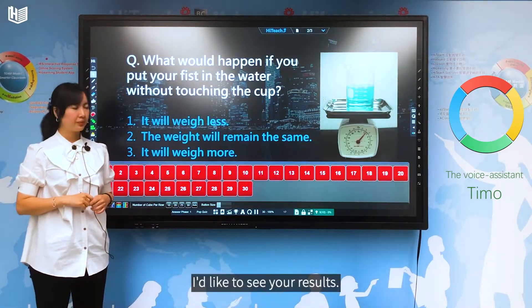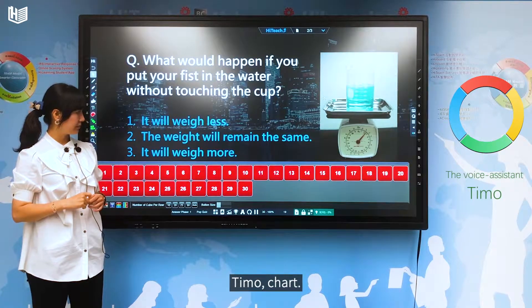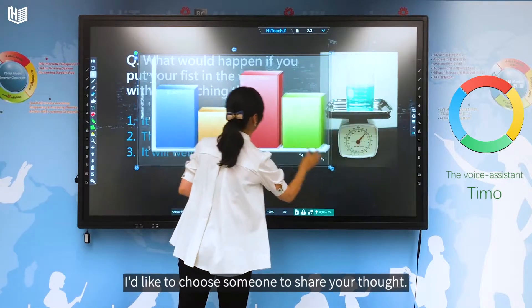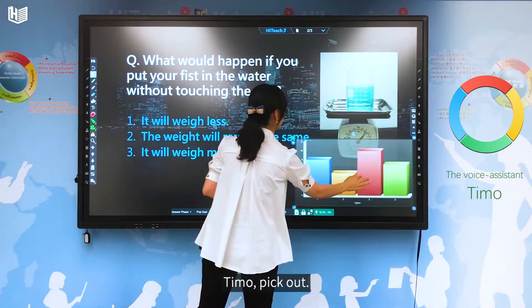I'd like to see your results. Timo, chart. Now, I'd like to choose someone to share your thoughts. Timo, pick out.